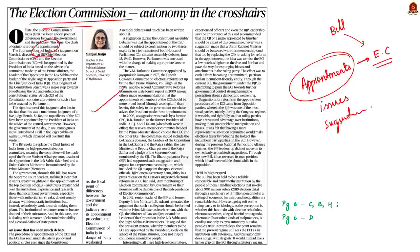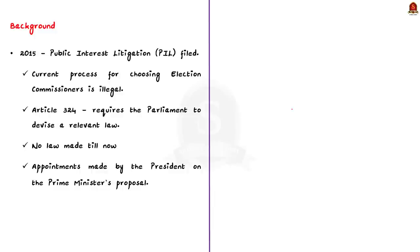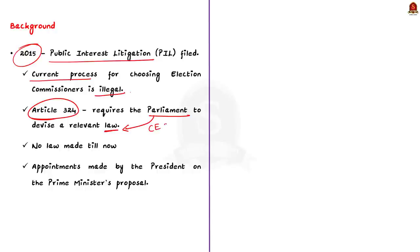All this started with a Public Interest Litigation filed in 2015. The petition said that the current process of choosing election commissioners is illegal, because Article 324 of the Constitution clearly mentions that parliament has to make a law for the appointment of the Chief Election Commissioner, but no such law has been made. Currently, appointments to the Election Commission are made by the President on the recommendation of the Prime Minister. The petitioner argued that Election Commission members must be chosen in a fair and transparent manner.